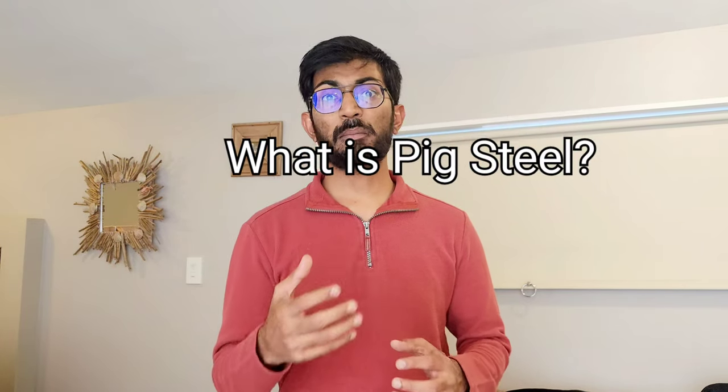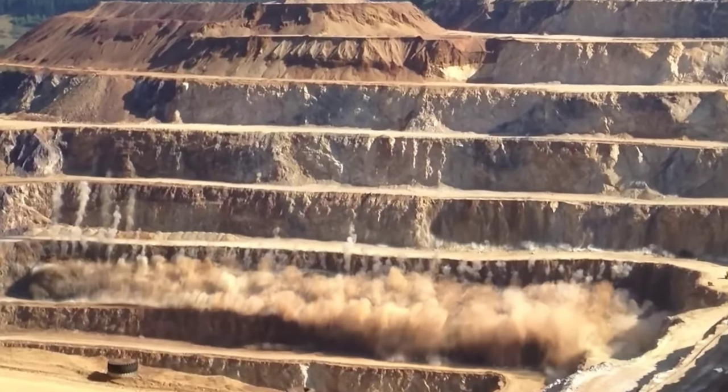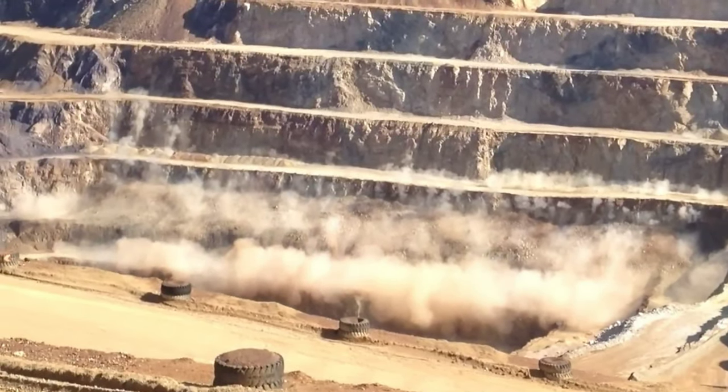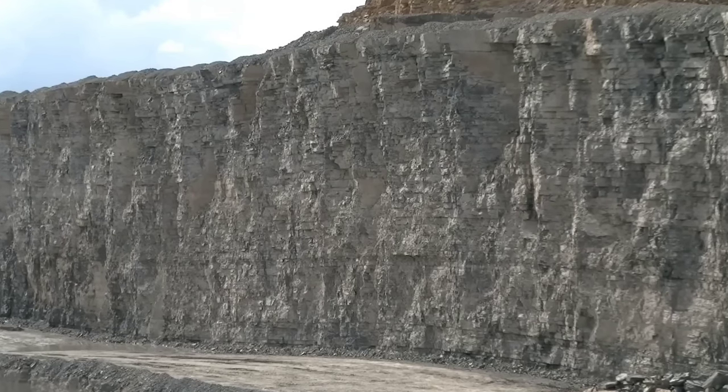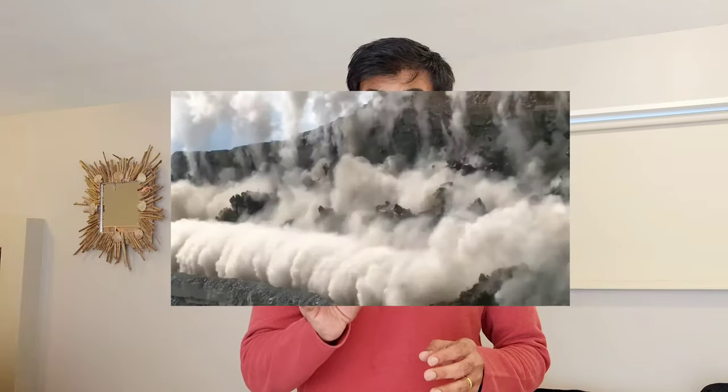Pig steel is the primary steel form which is further processed using different mechanisms. It all starts with blasts like this. They are called controlled explosions by dynamites. When the scientists or geologists decide that there is an iron ore nearby, they set up a controlled explosion and break the rocks. All these big rocks are broken into smaller rocks.